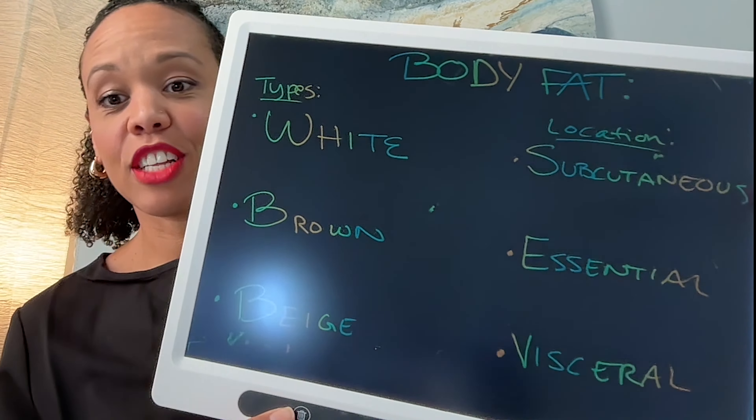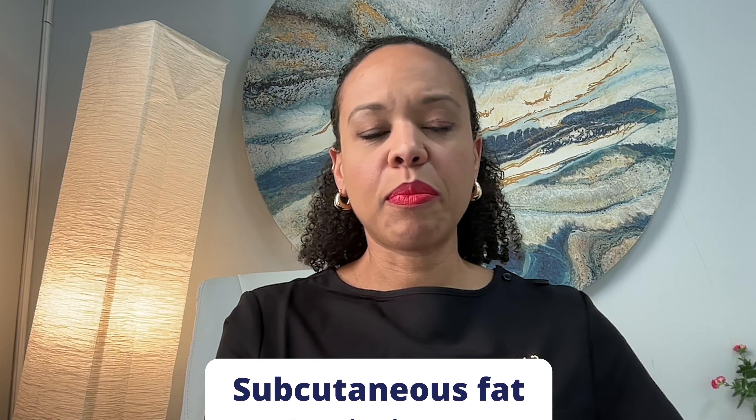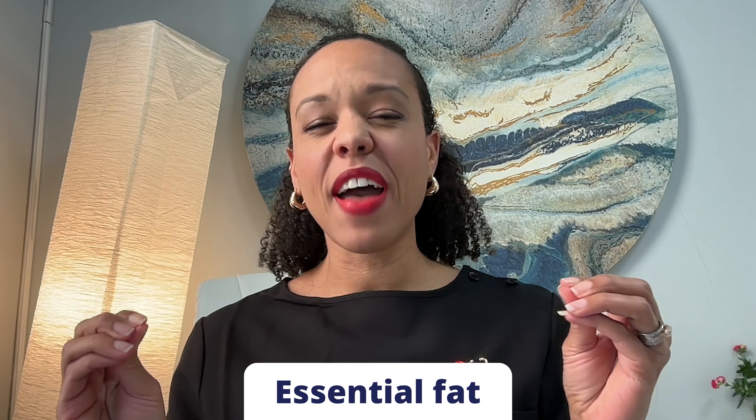Fat is located in three main areas of the body: subcutaneous, essential, and visceral. Subcutaneous fat is right underneath the skin — it's what creates the look of cellulite or dimples, but it helps maintain the integrity and structure of our skin and frames. It's very visible fat, and it helps to protect our bones and internal organs from impact or trauma. Essential fat is more at the cellular level — you can find it in the brain, around the nerves, and within the tissues, where it helps with enzymatic and hormone regulation.